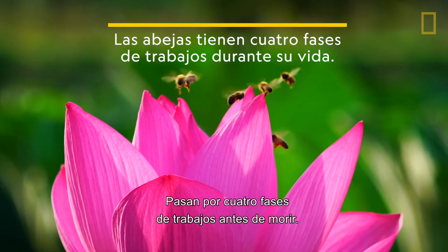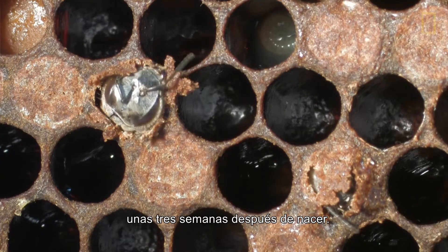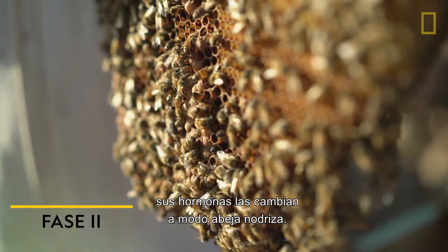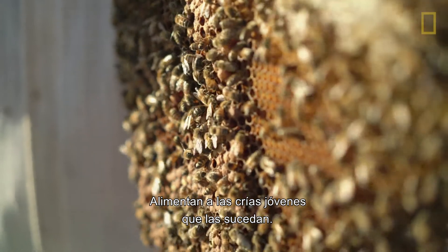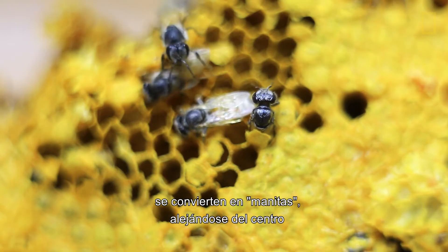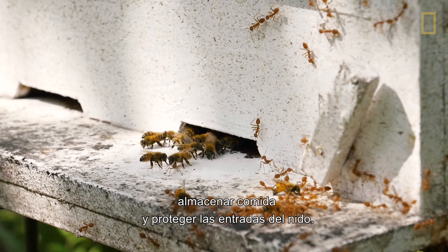They go through four phases of jobs before dying. In phase one, bees go to work immediately after they emerge from metamorphosis, about three weeks after they're born, beginning by cleaning the cells from which they emerged. After about three days, their hormones shift them into nurse bee mode, where they feed the young brood that succeeds them — this lasts about a week. Then phase three kicks in, and the workers become general handymen, moving farther from the center of the hive and doing things like building honeycomb, storing food, and guarding the nest entrances.